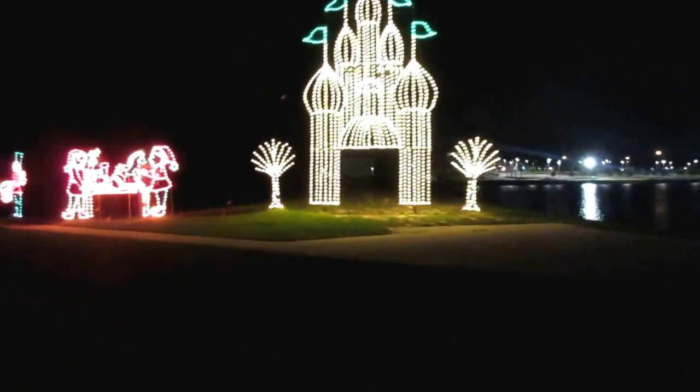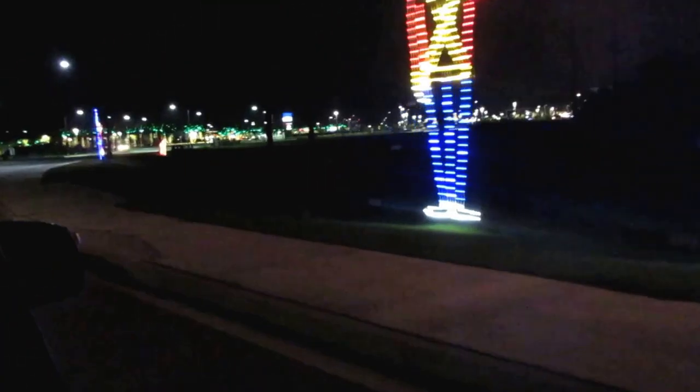Look at the cute little Santas. How adorable. And now some little soldiers.